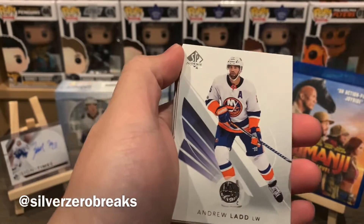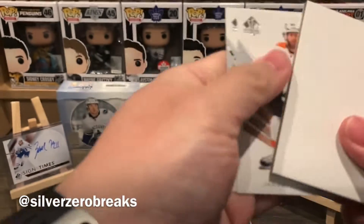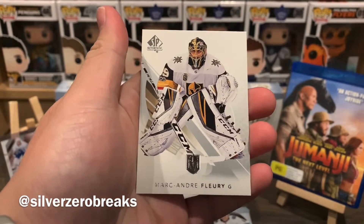We have Max Pacioretty, Andrew Ladd, and a red PK Subban. Decoy again. Jakub Voracek and Marc-Andre Fleury.